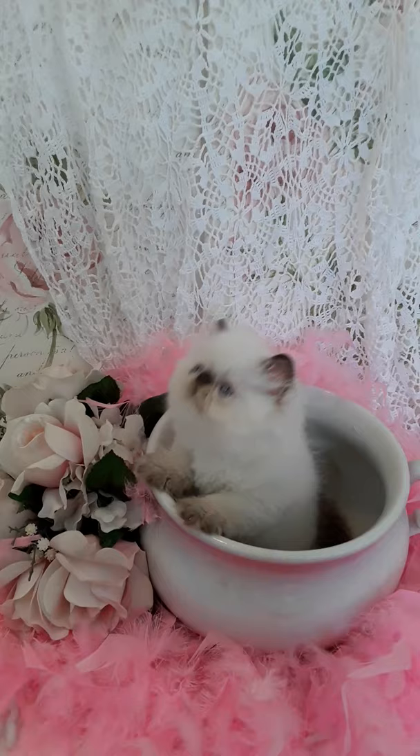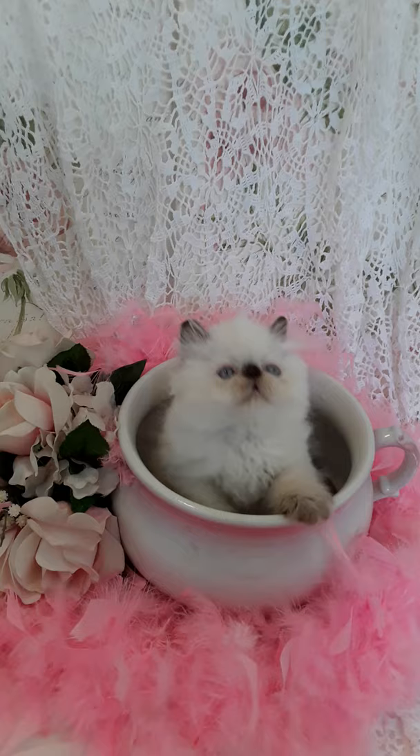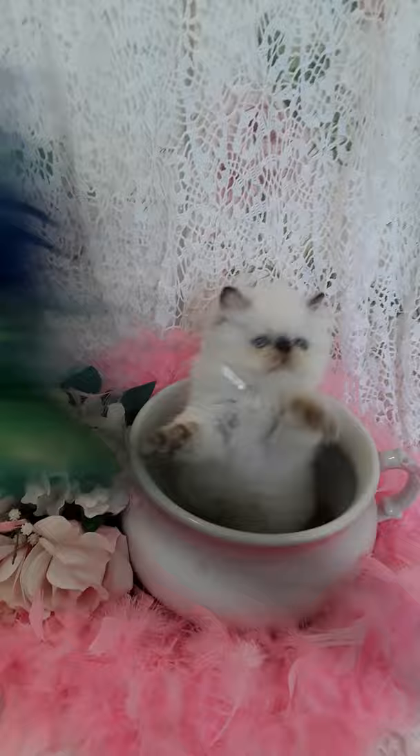Are you kneading dough? She's kneading dough.